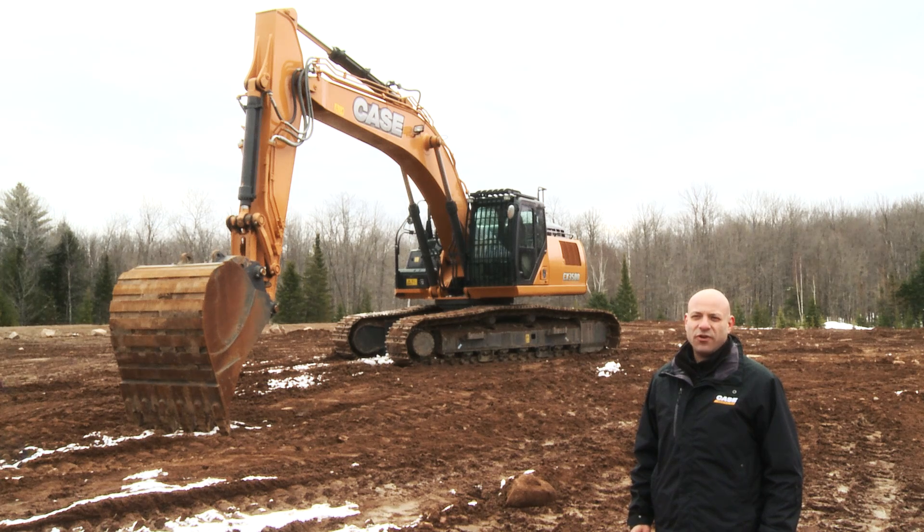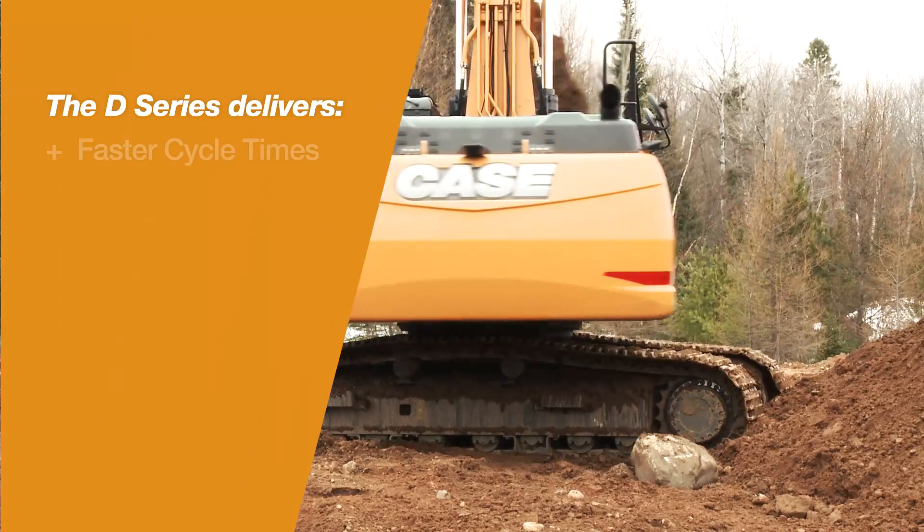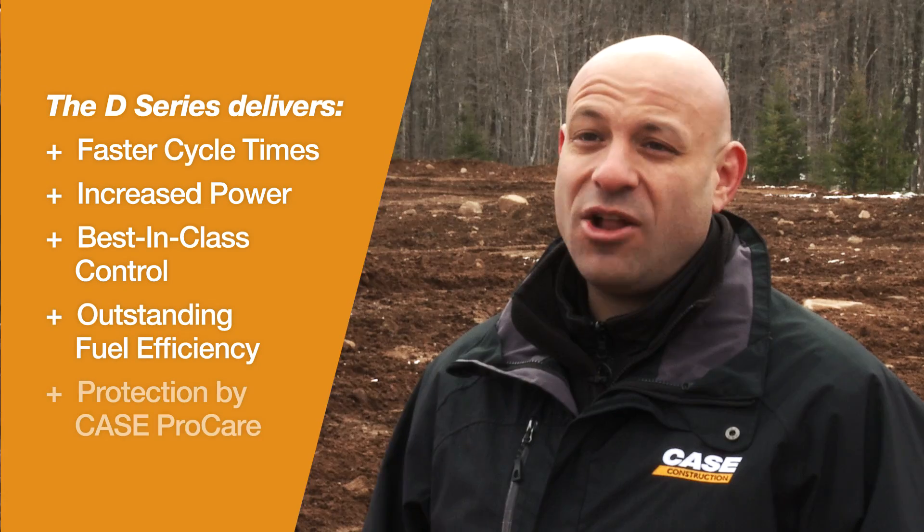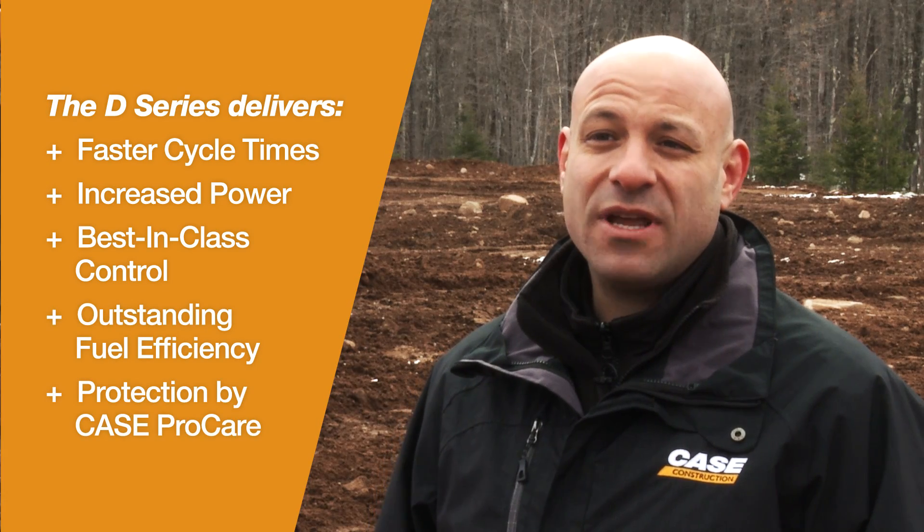The D-Series is a true game changer for Case in the industry, with leading increases in speed, power, control and efficiency, and all backed by Case's strong dealer network and Case ProCare.